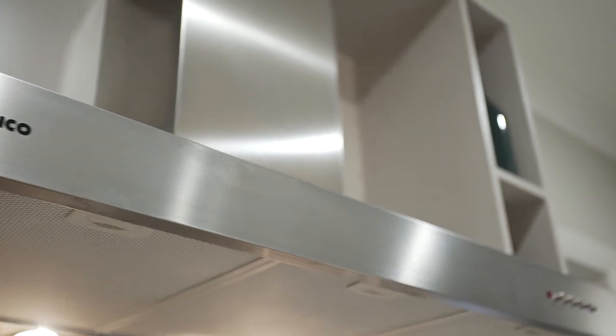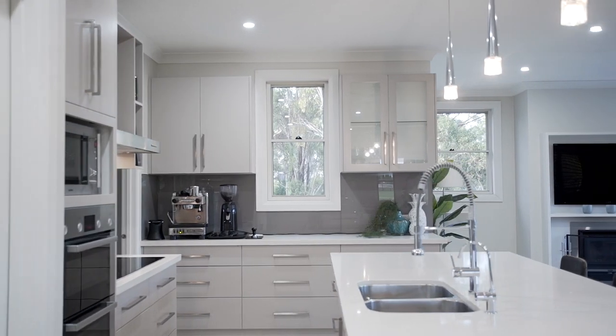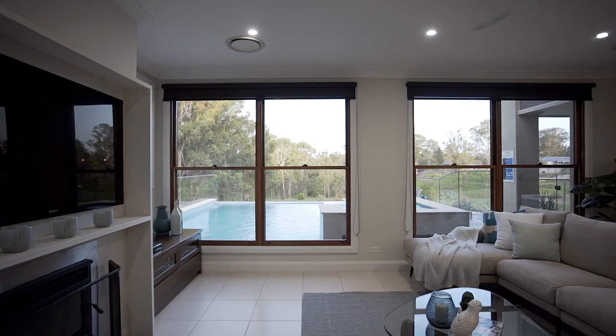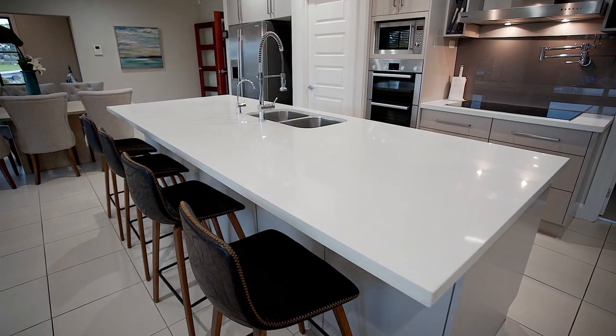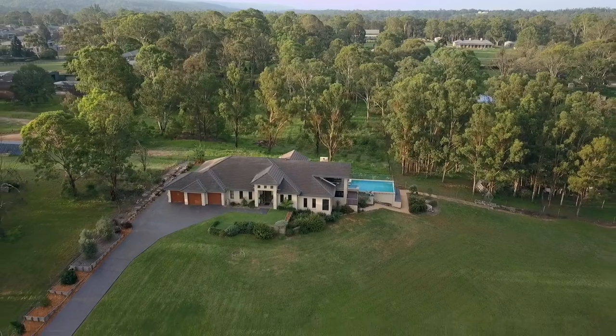The kitchen boasts Caesarstone benches, stainless steel Bosch and Blanco appliances, a commercial grade coffee machine, soft-close storage, and a walk-in pantry. Ducted air conditioning, ducted vacuum, slow combustion wood heater, alarm, and intercom are all included. Nine-foot ceilings throughout and a cathedral foyer add the final polish.